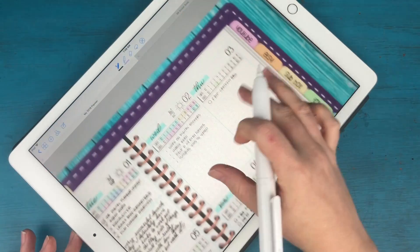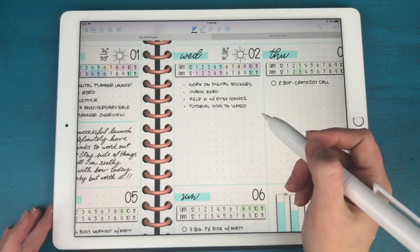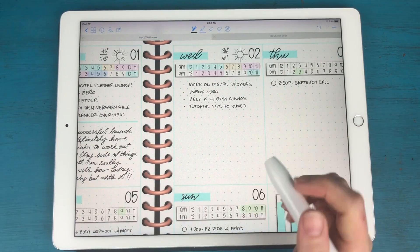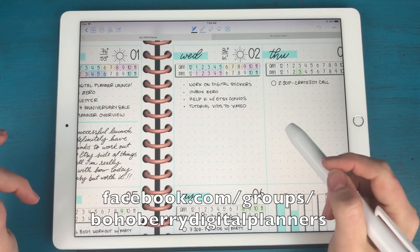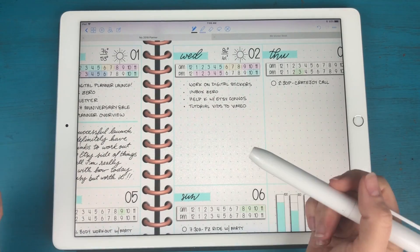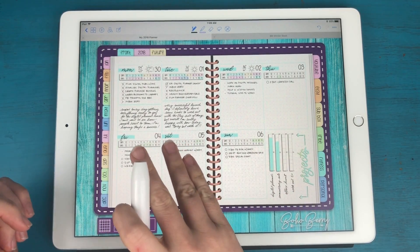That's going to be my list today — pretty short and sweet, but these are long items when you really break them down. I'm going to be working on my digital stickers, I need to get back in my email inbox, and I need to help Kristen with our Etsy convos. We've had a lot of questions regarding the digital planner on Etsy — something like 63 messages when I woke up this morning. I've also been filming short tutorial videos that I've been sharing in our Boho Berry Digital Planners Facebook group, and I want to add those to Vimeo or YouTube so people who aren't on Facebook can access them.